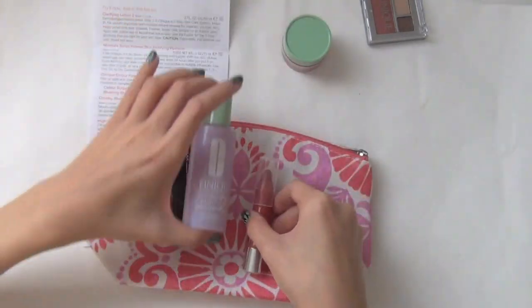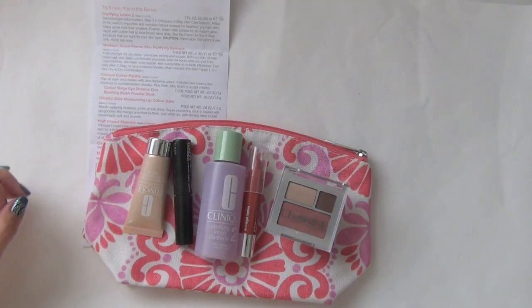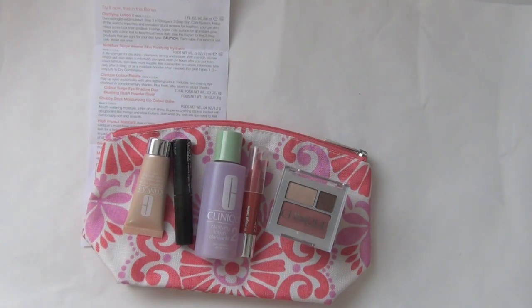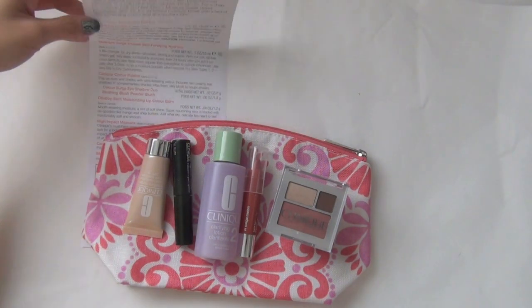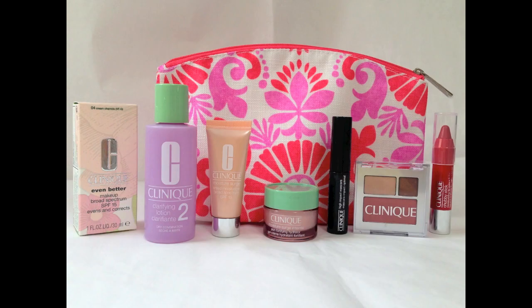Here is another look at all the products in the gift set. If you like what you see and would like to own this set, you can still go to Century 21 department stores to purchase your Clinique item. Thank you so much for watching. Bye guys!